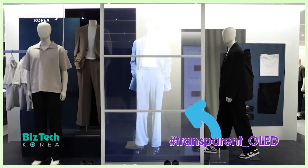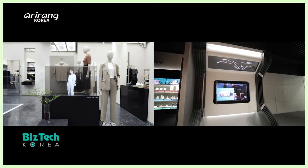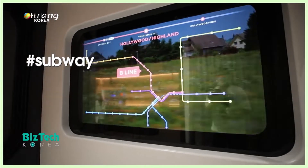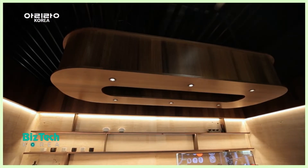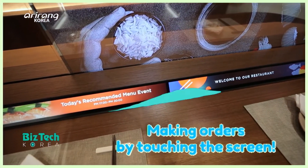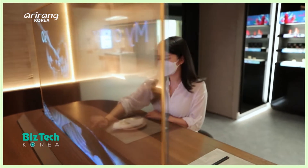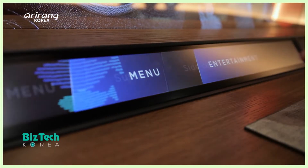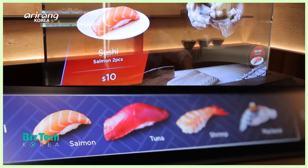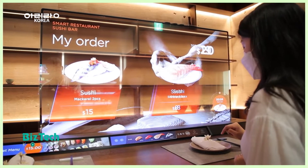The transparent OLED display has recently been provided to clothing stores and it is expected to be commercialized in different areas. We can get traffic information through subway windows in the near future. In restaurants, people can make orders simply by touching the screen and make payments without having direct contact with restaurant servers. Such digitalized restaurants are expected to stimulate people's curiosity.